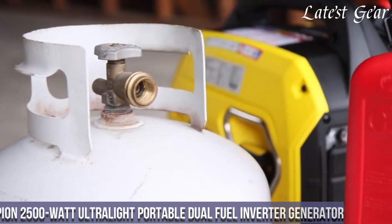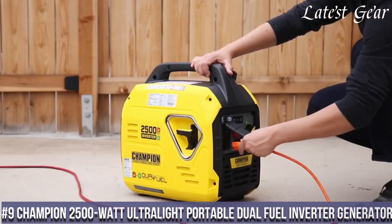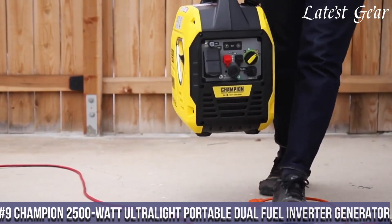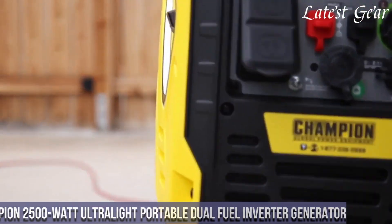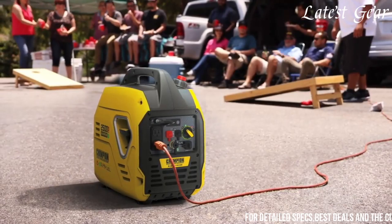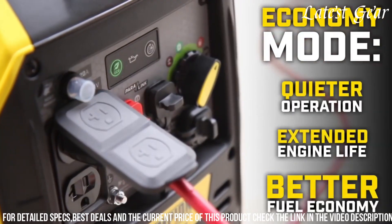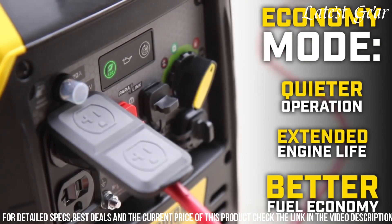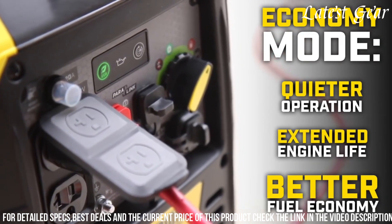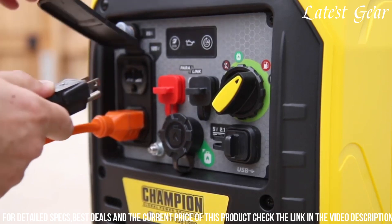Number 9. Champion 2500 Watt Ultralight Portable Dual Fuel Inverter Generator embodies versatility and power in a compact design. With a peak output of 2500 watts, this generator operates on either gasoline or propane, offering flexibility in fuel options. Its inverter technology provides clean and stable power, making it safe for sensitive electronics like laptops or smartphones.